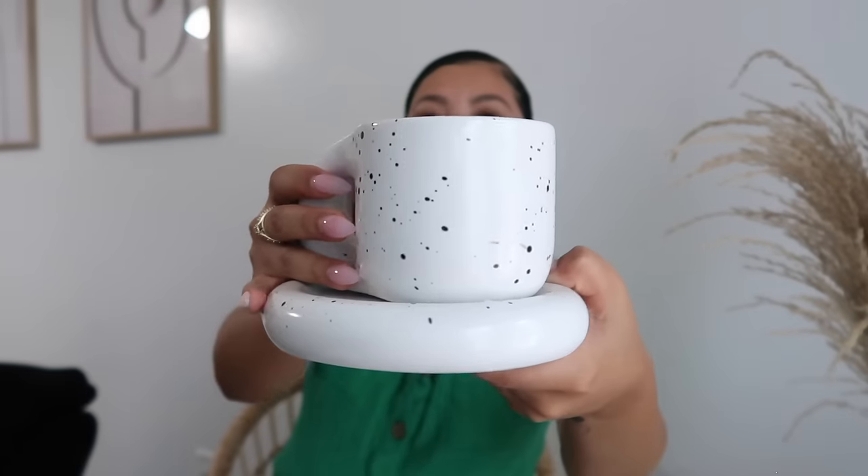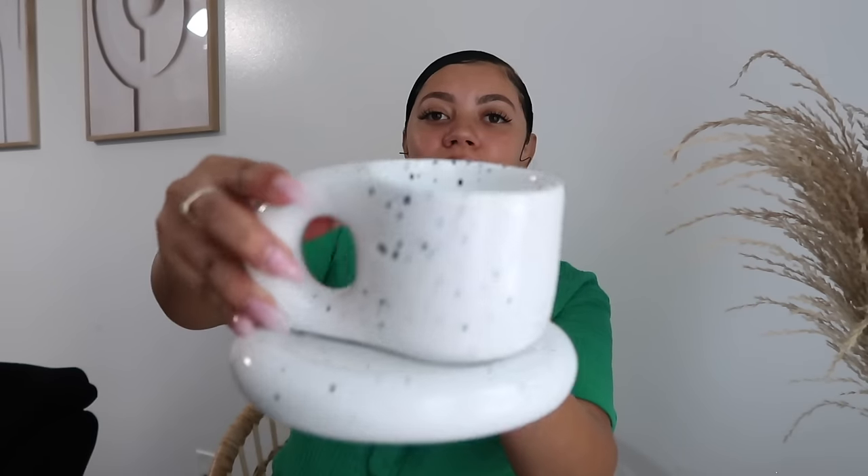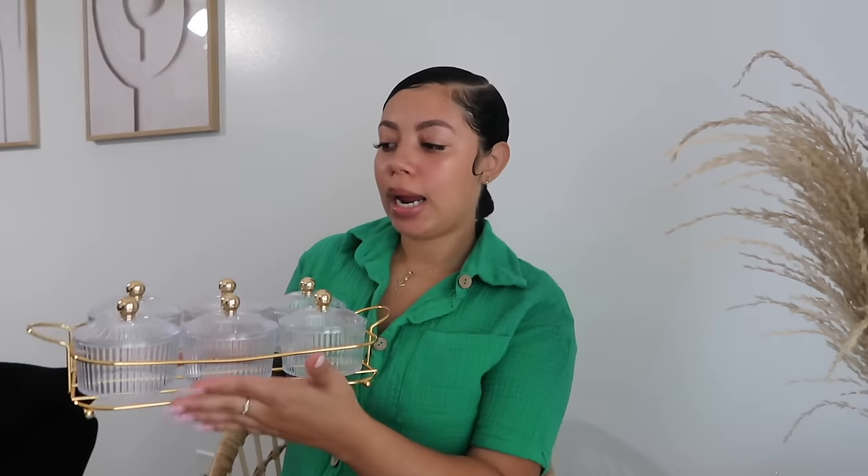Next we have another mug — it comes with a little plate, and it's very chunky so it's not gonna be easy to break. It's easy to hold, and in the inside it's a standard mug size. It's really cute and definitely aesthetically pleasing. If you have a coffee station or tea station and you wanted to display a really nice mug, this would be the perfect one. It's really, really cute — I promise you need it.